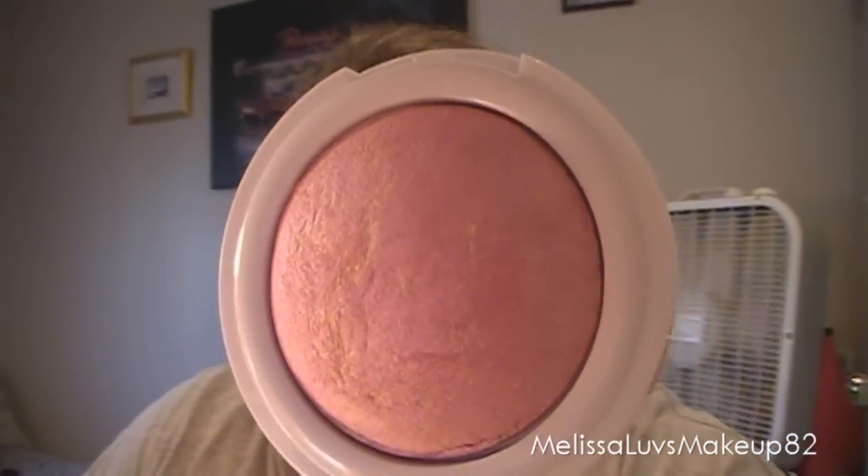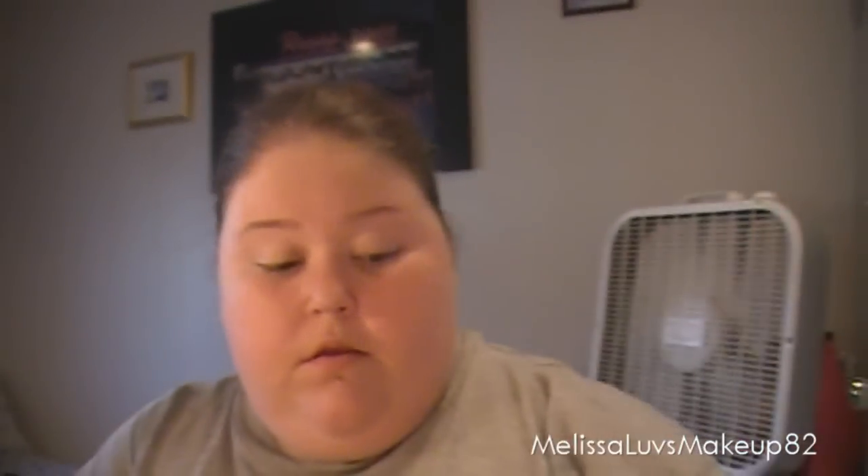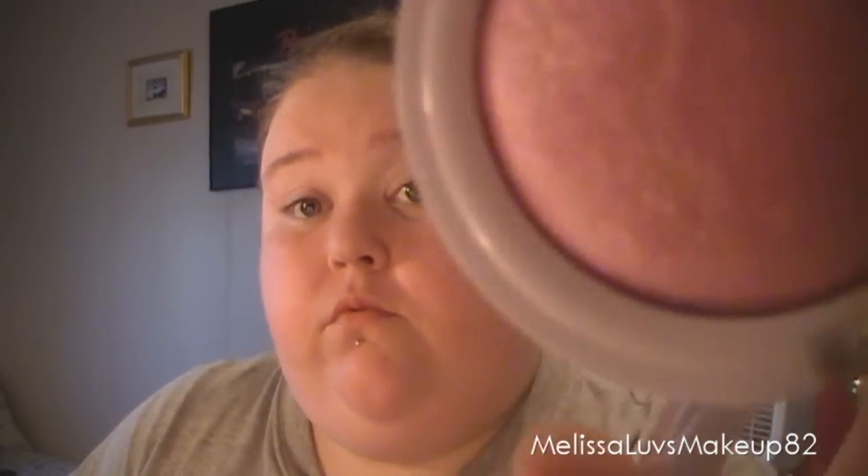I've been really loving this blush. It's the Hard Candy blush and it's worth its money. This one's in Living Doll and I really like it. It makes your cheeks — not shimmery but like a glow, I guess you could say. It's a blush crush baked blush, so it's really good. If you haven't tried it, check it out — they sell them at Walmart.